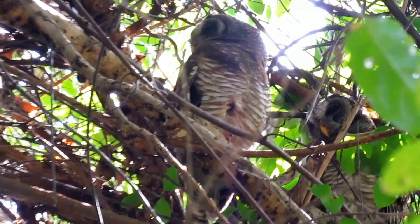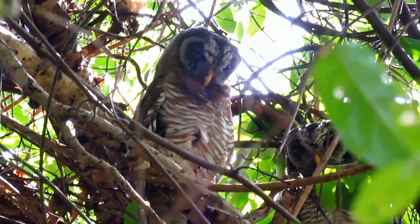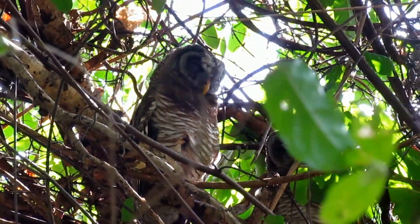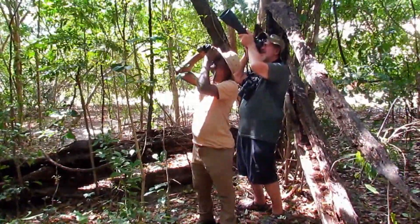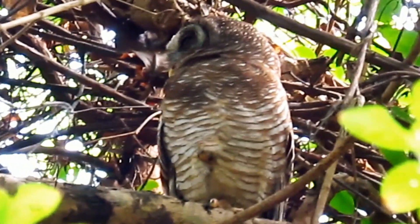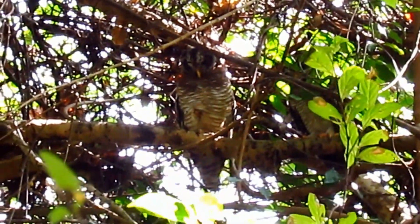It has a yellow bill, as you can see here, and yellow legs. It is usually seen after dusk.